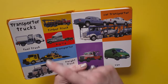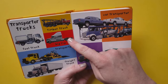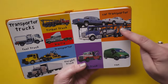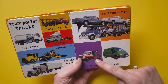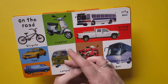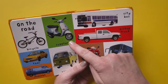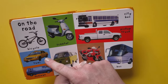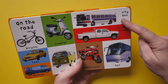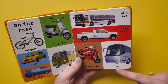Transporter trucks: fuel truck, timber truck, big rig transporter, freight truck, car transporter, tow truck, van. On the road: bicycle, scooter, taxi, minivan, camper, city bus, pickup truck, motorcycle, bus.